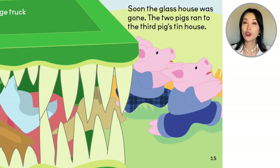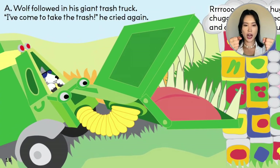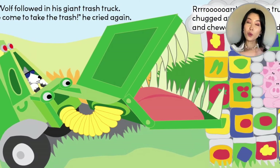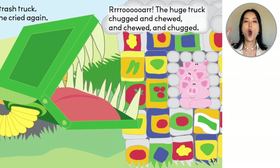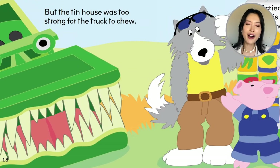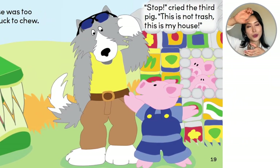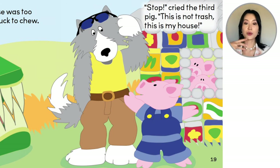The two pigs ran to the third pig's tin house. The wolf followed in his giant trash truck. "I've come to take the trash!" he cried again. Roar! The huge truck chugged and chewed and chewed and chewed and chugged. Look at that pig — the pig looks happy. But the tin house was too strong for the truck to chew. Remember, she put sand and glue in, so it's very strong.